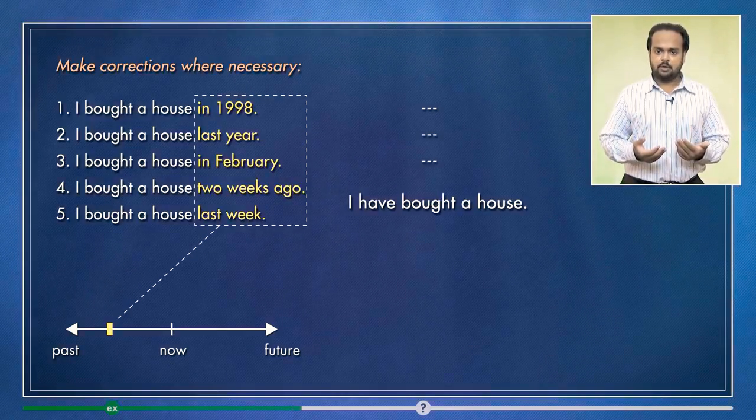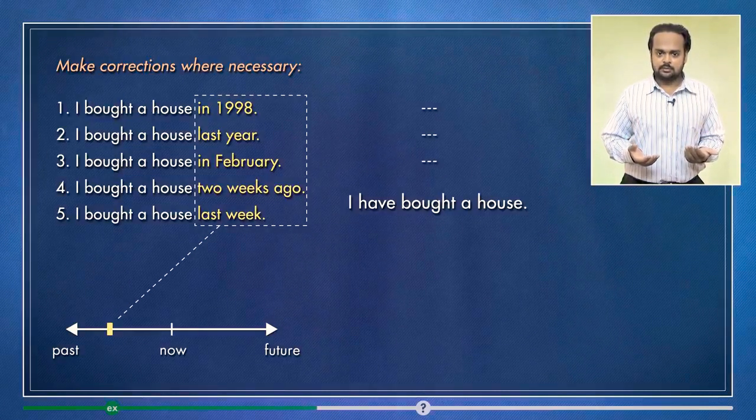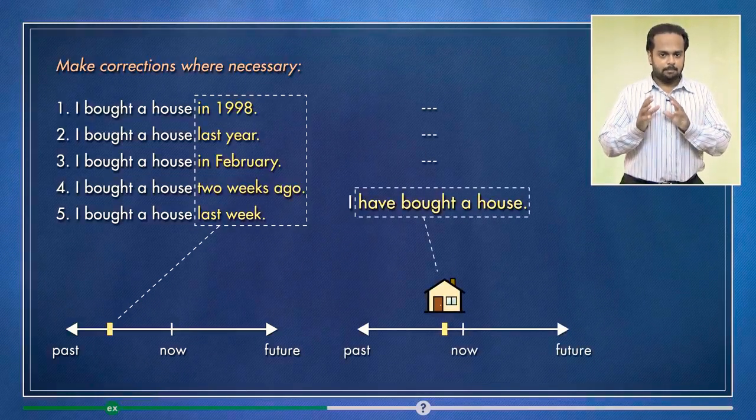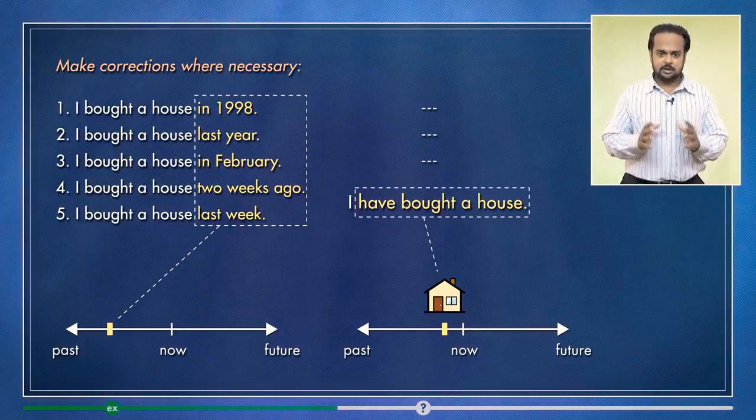That means I have bought the house recently. So if I say to you, hey, guess what — I have bought a house — then I'm giving you good news. I'm focusing on buying the house. I'm not talking about the time because it's not important.